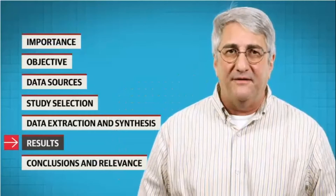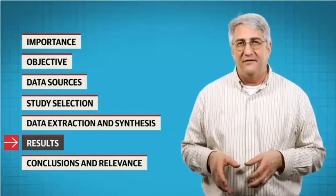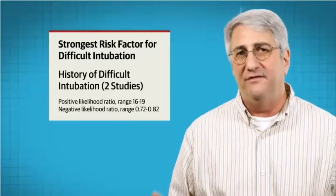Here's what they found. Among the 10% of patients that were difficult to intubate in the studies, the strongest risk factor for a difficult intubation was a prior history of having a difficult intubation.